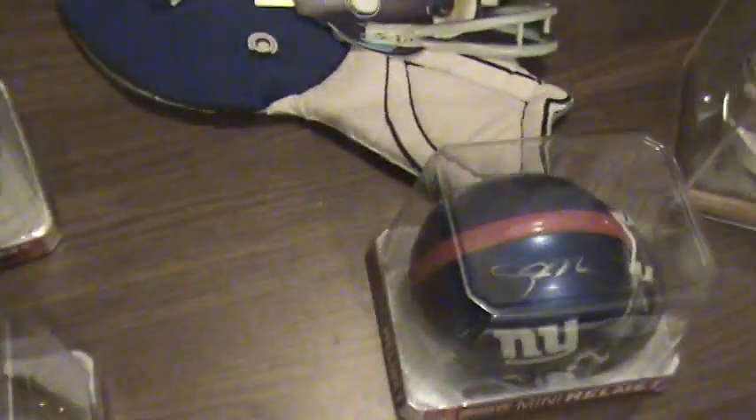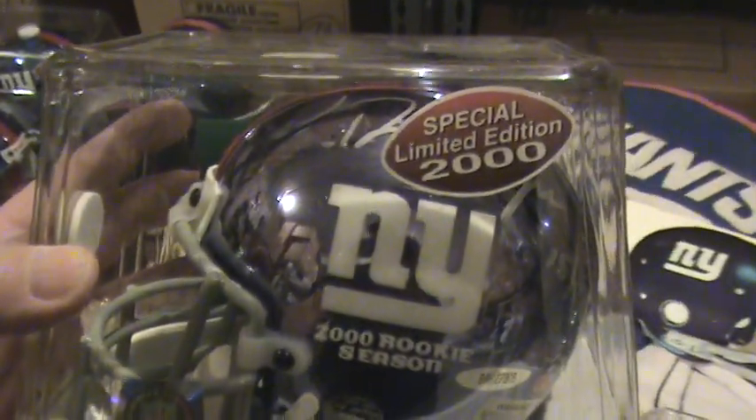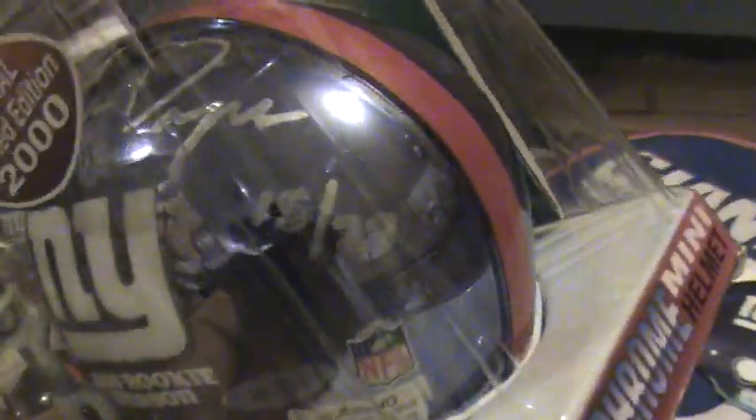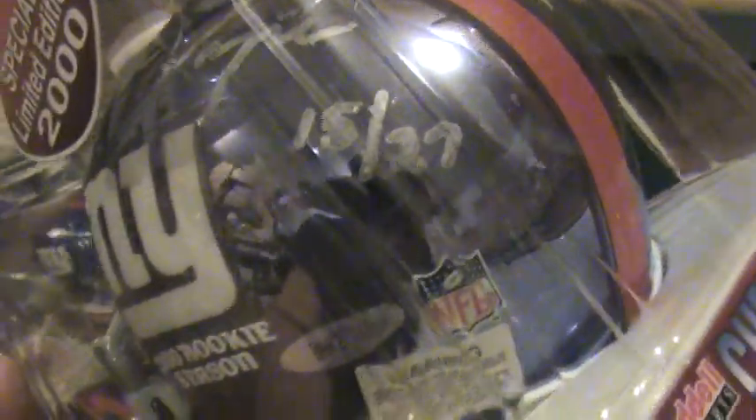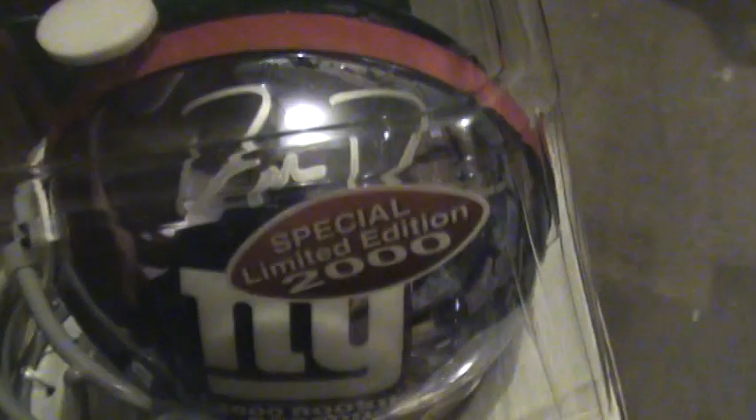Let's take a look at this autographed one here too. You can see on the helmet it says 2000 Rookie Season — a special limited edition of 2000. Whoever signed the autograph looks like they signed it 15 of 27, so apparently there's only 27 of this limited edition autographed one from the 2000 Rookie Season. It's kind of hard to see with the reflection through the plastic. There is a certificate of authenticity with this one from Upper Deck. So it's from Upper Deck and Riddell, from the 2000 Rookie Season.